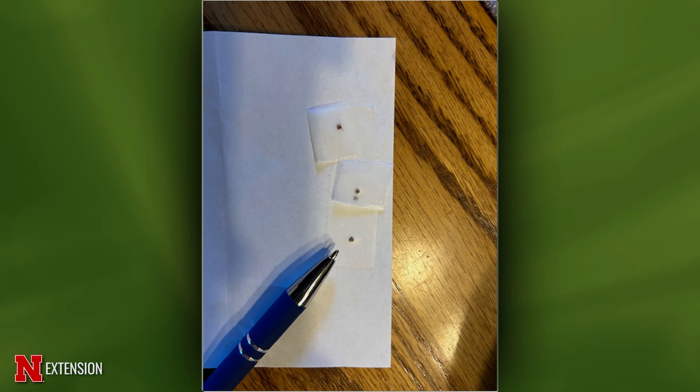If you find ticks on you, save them in the freezer or in a vial of 70% ethanol for at least a month so that if you develop any symptoms you'll have specimens for testing. You can also bring ticks into an entomology department or extension office for identification — they don't do testing there, but they can identify the species.